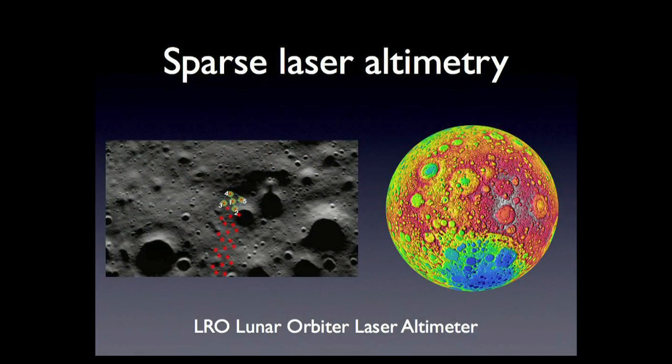To do those things, we have to talk about what data we have for the Moon. One of the kinds of data we have is laser altimeter data. From the LRO spacecraft currently in orbit, there's something called the Lunar Orbiter Laser Altimeter. As it flies on its north-to-south orbit, it puts down a stitching of laser shots — very highly accurate to within the centimeter. Great data, but sparse.